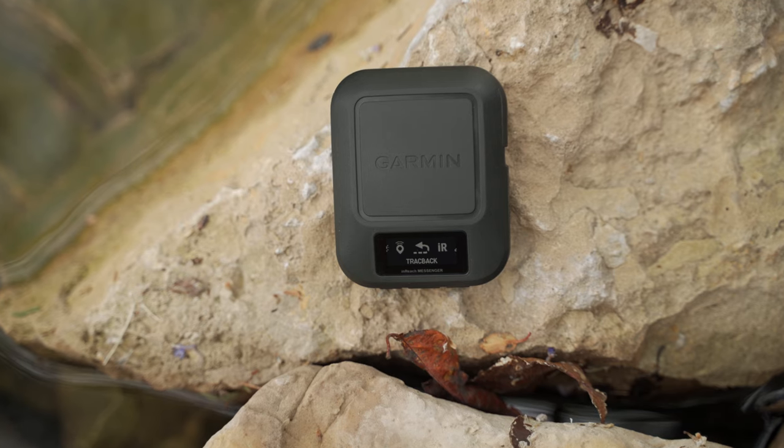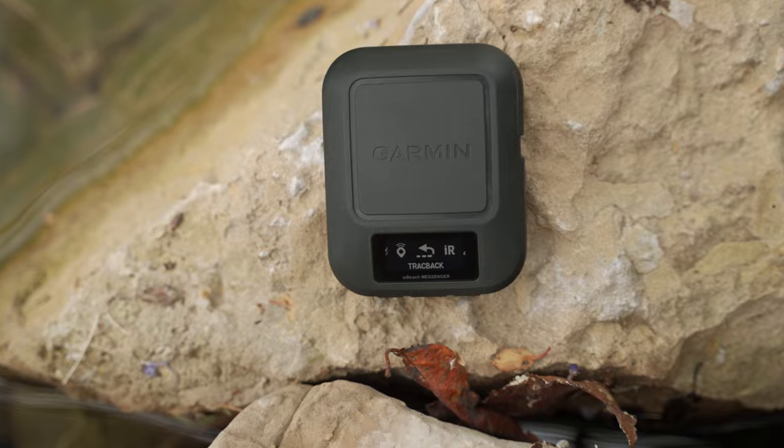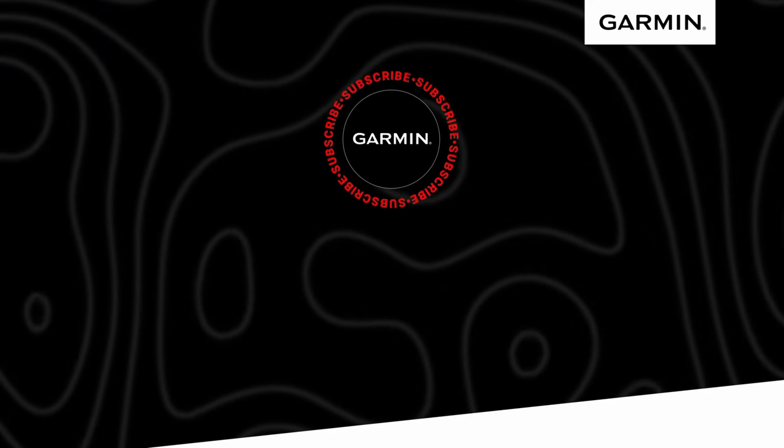If you're venturing off the grid and want to take a little peace of mind with you, this small rugged device goes beyond the limits of cellular networks to keep your friends and family in reach with two-way text messaging. Home is closer than you think with the inReach Messenger satellite communicator. This is Avery from Garmin — wherever your next adventure takes you, we hope we've helped you beat yesterday.